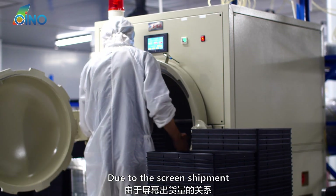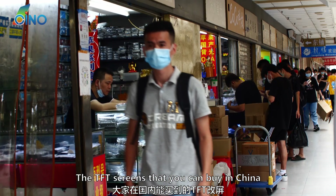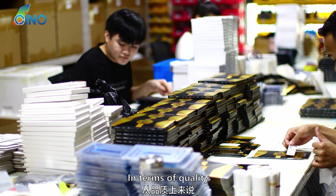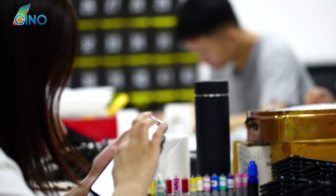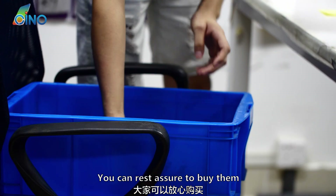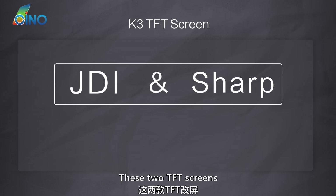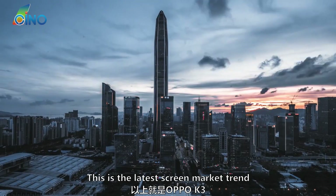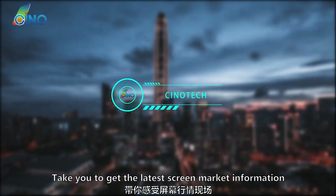In general, due to the screen shipment, there are few factories making K3 screens on the market. The TFT screens you can buy in China are basically made by Sharp and JDI's glasses. Based on our shipping experience, no matter which factory's screen, there is no problem with the quality of these two TFT screens — you can rest assured to buy them. As far as the price trend is concerned, these two TFT screens are predicted to have a downward trend at the end of the year. Follow Chino Tech to get the latest screen market information.